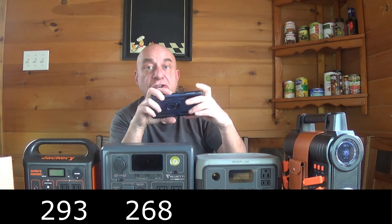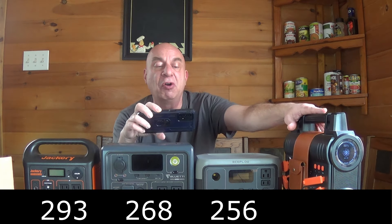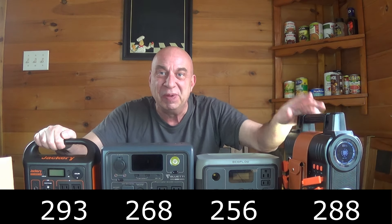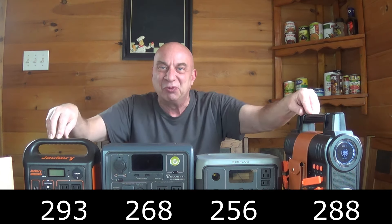As far as specs, there are two that matter for portable power stations and solar generators. One is watt hours — how much storage capacity they have to hold electricity. This Jackery has 293 watt hours, this Blue Eddy has 268, the EcoFlow has 256, and amazingly this little brand Browy that no one has heard of comes in at 288. Technically by watt hours, Jackery is number one, Browy second, Blue Eddy third, EcoFlow fourth. There's about a 10% difference between the top and bottom of that range.